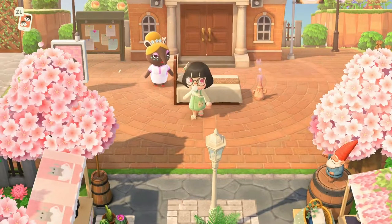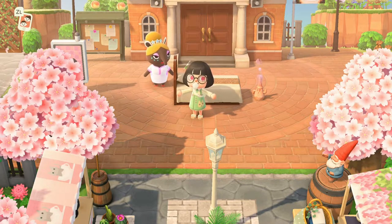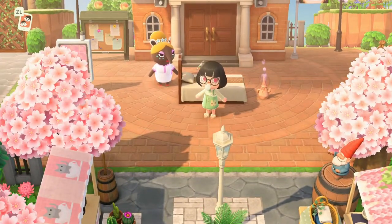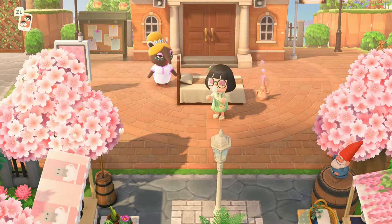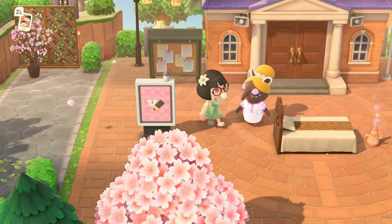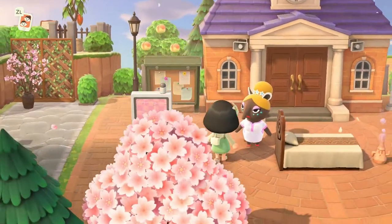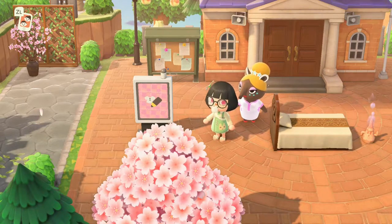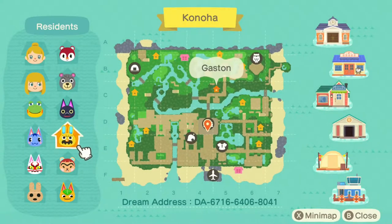Hey friends and welcome to the island of Konoha. This island belongs to Kimba over on Instagram, and they describe their island as a floral island with a natural village theme. I've seen a few pictures of what their island looks like and this one's going to be a beautiful one. They have a design here and I'm actually wearing it — I thought it looked super cute and kind of matches their island, so if you like it you can come and nab it for yourself.